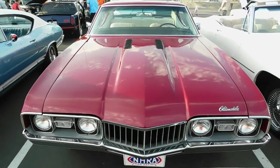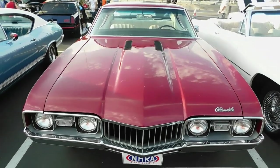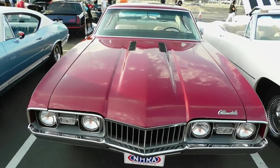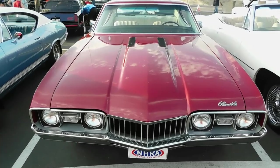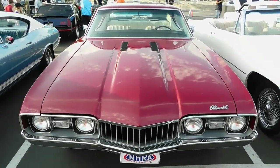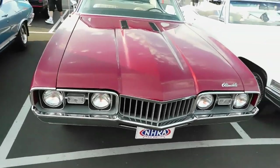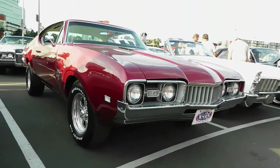Yes indeed, as the title says it's a '68 Oldsmobile. I think it's a 442, I'm not sure if it's a 442 or a Cutlass Supreme — I don't even think the Cutlass Supreme existed in '68. You did have the F85, which was the base model, arguably the equivalent of the Pontiac T37, the cheaper version of the Le Mans.